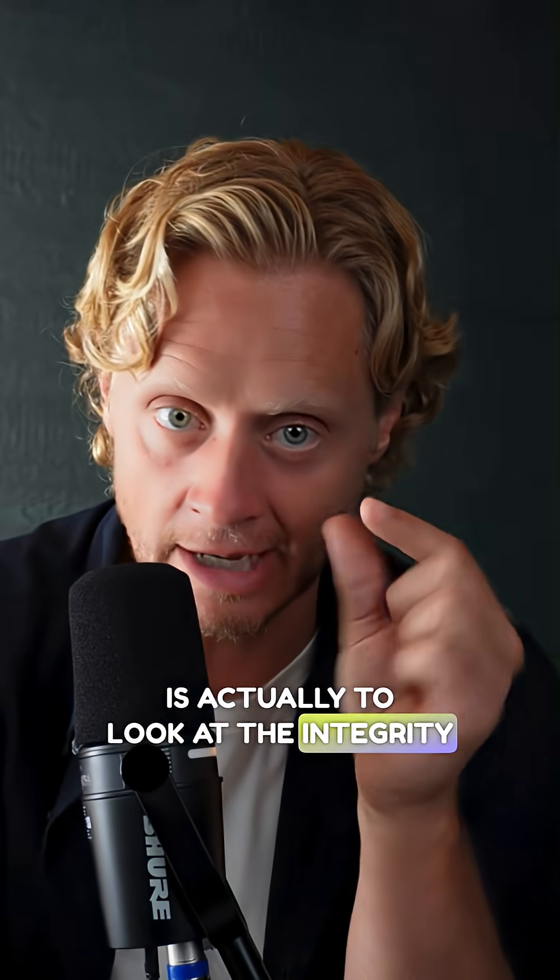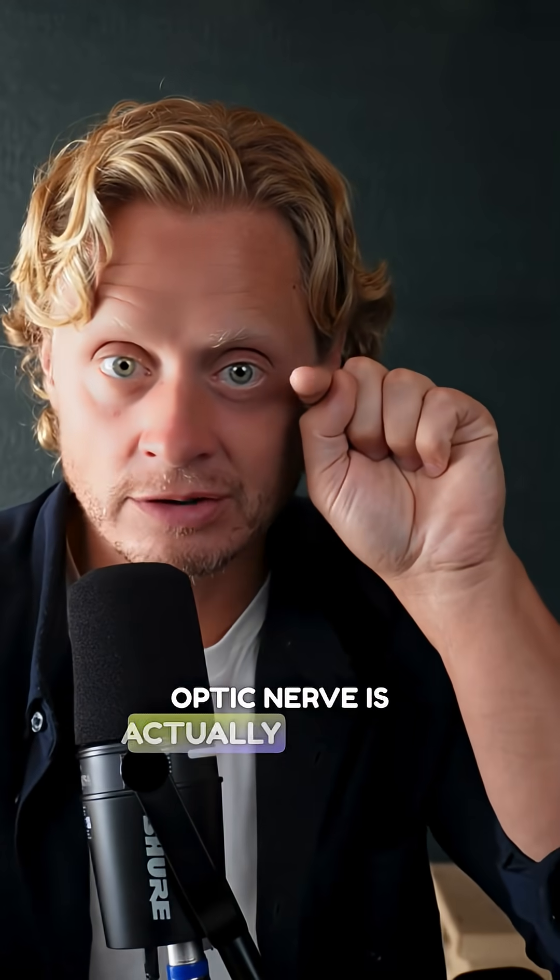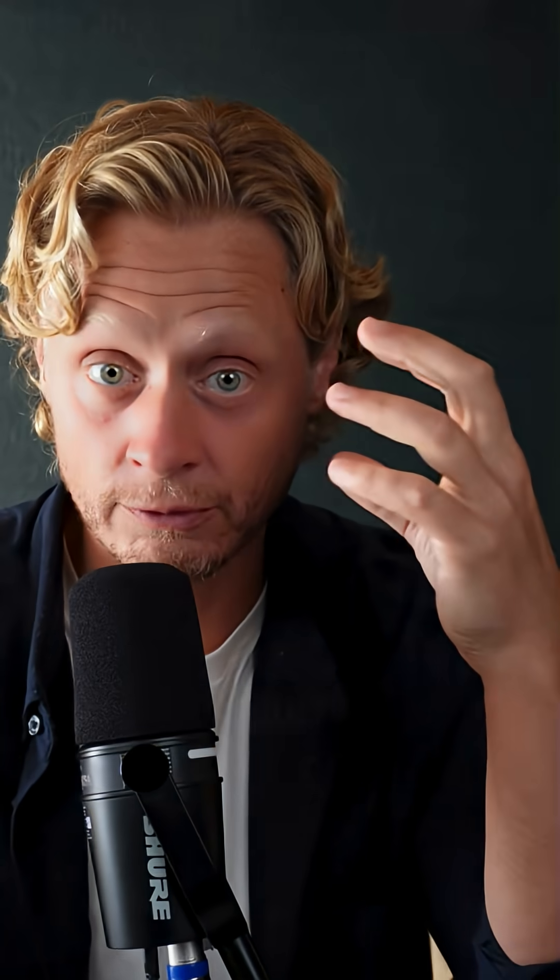to look at the integrity of the optic nerve, because that optic nerve is actually floating — it's like going from the brain reaching out to the eye through fluid.